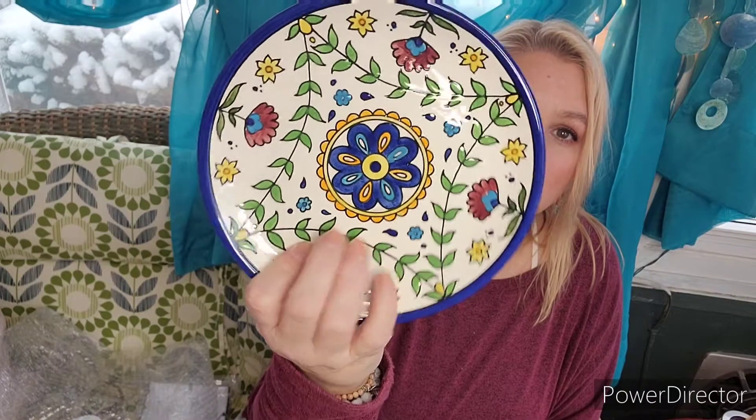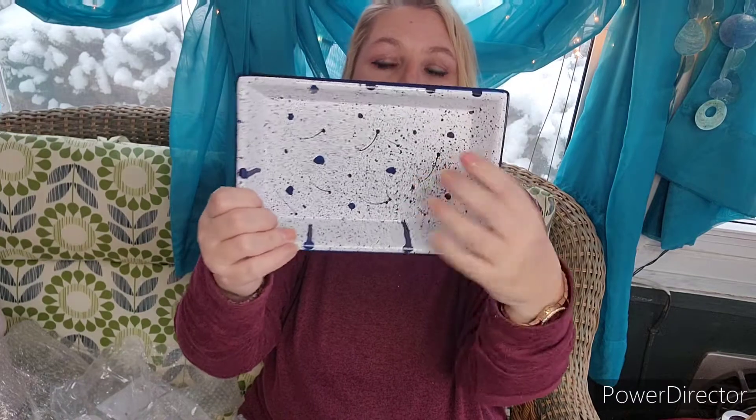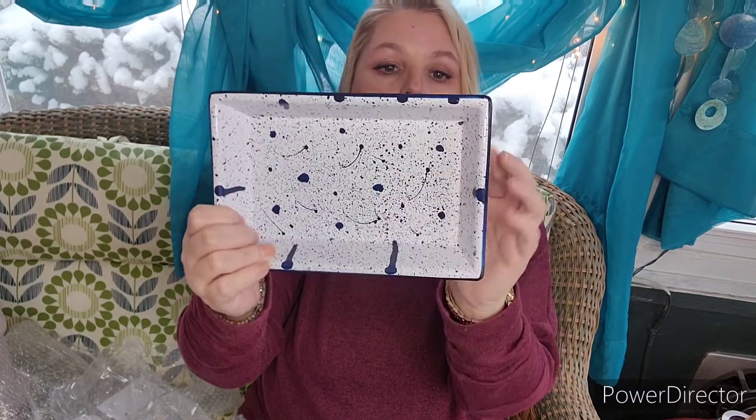I feel like they let you choose four items instead of three that month I got the basket. So here was the first item, which is this nice little plate. It's not huge — a nice size for appetizers or something. I had also ordered a lazy Susan in my FabFitFun curation, and I thought this plate would look really cute on top of that, with like salt and pepper on there — something pretty for spring.